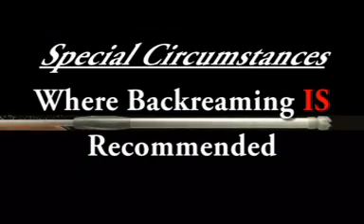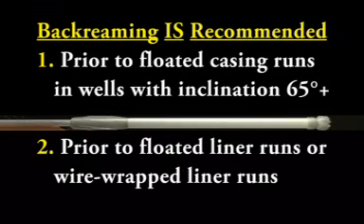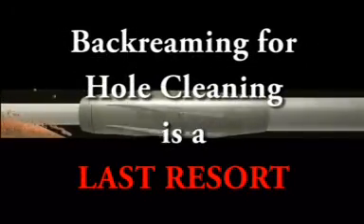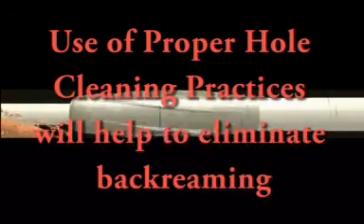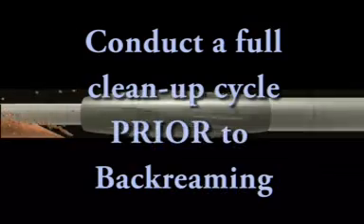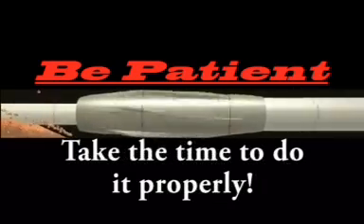Back reaming may be planned in special circumstances, which generally revolve around floated casing or floated liner runs, and the procedures outlined here apply directly to this type of operation. Back reaming for hole cleaning purposes should be looked at as a last resort, as it can lead to significant wellbore instability problems, stuck pipe, and lost BHAs. Taking the time to clean the well prior to tripping and following prescribed high angle well tripping practices will help ensure that back reaming is not required. If back reaming is necessary, an undersized BHA should be run and back reaming commenced only after the well has been cleaned up. Patience is the key to effective hole cleaning and to the safe use of back reaming if required.